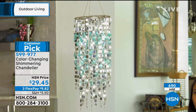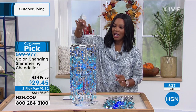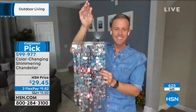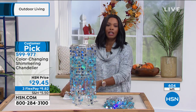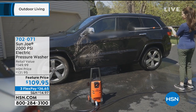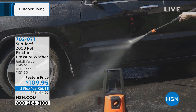Shop on HSN.com or call us at 599-977 and place your order. It comes with the three AAA batteries and the chain. Chad, thank you — this was fun. He'll be back at 9 p.m. with Adam. You can keep shopping for the color-changing chandelier, the Bell & Howell spotlight, or anything else you've seen. We've got one more item for the rest of the hour — from Sun Joe, it's the 2,000 PSI electric pressure washer.